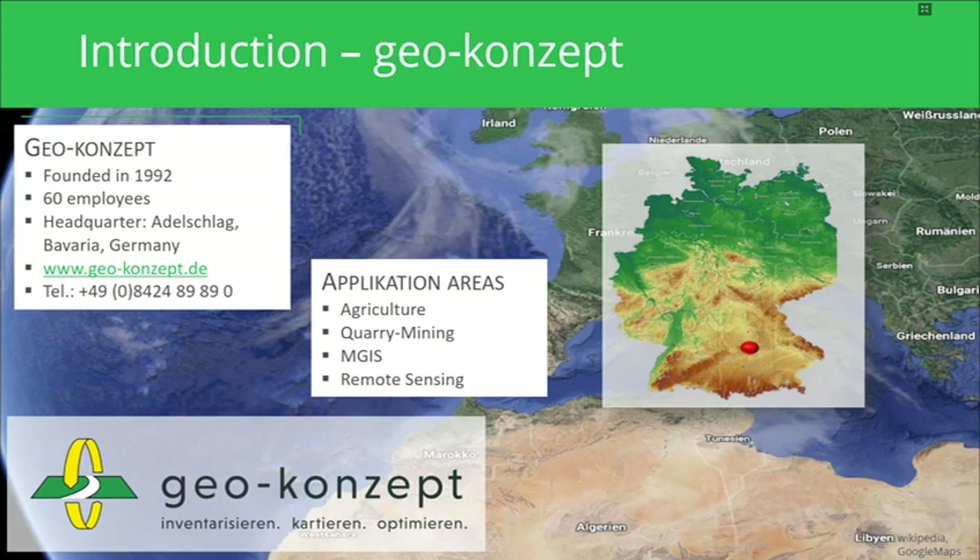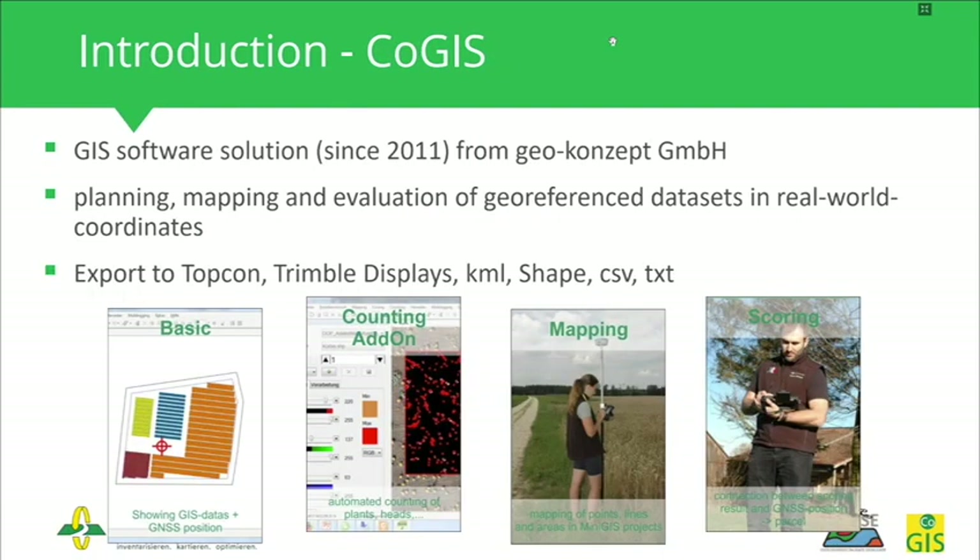We are a partner for Topcon solutions, also serve quarrying, open pit mining, and blast design solutions, and have a department for GIS solutions. Last but not least, we have a remote sensing department, which I am part of. I am very proud to show you one of our software solutions called KOGIS.